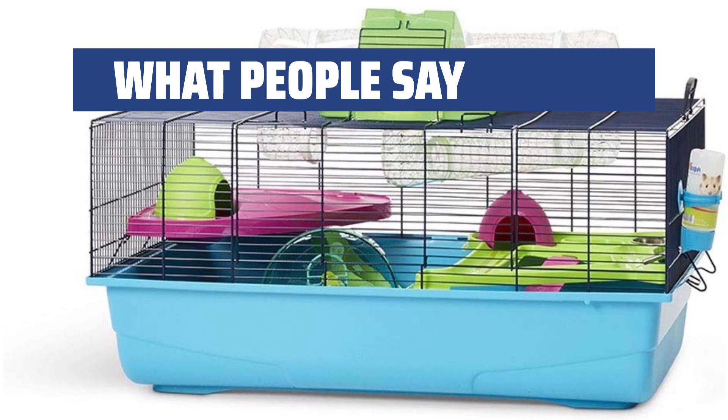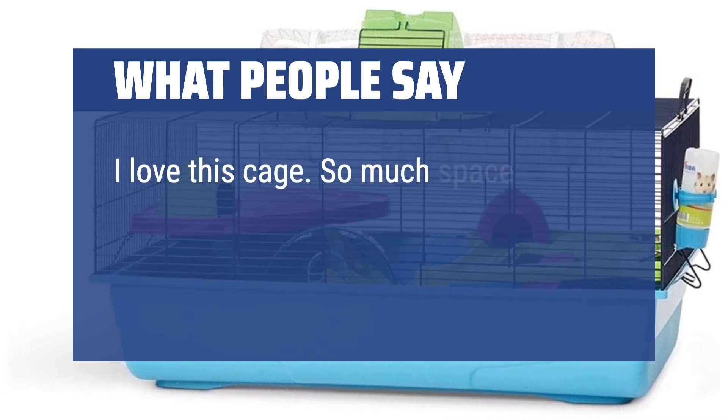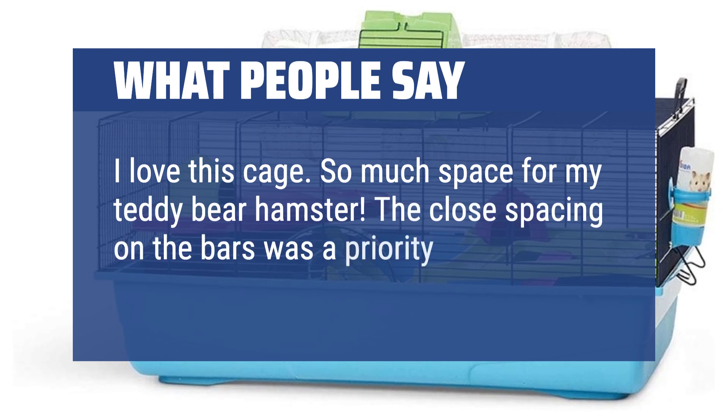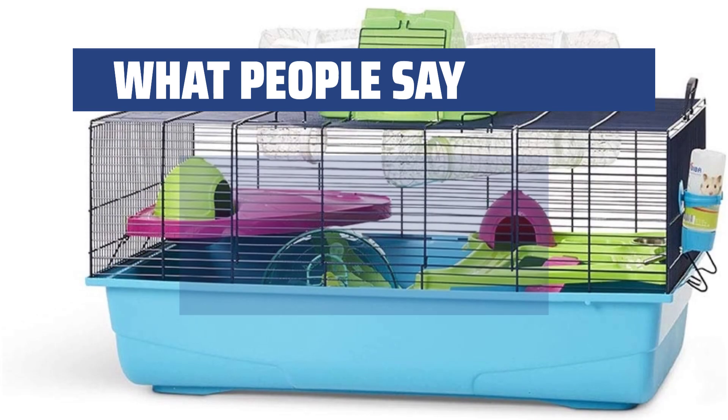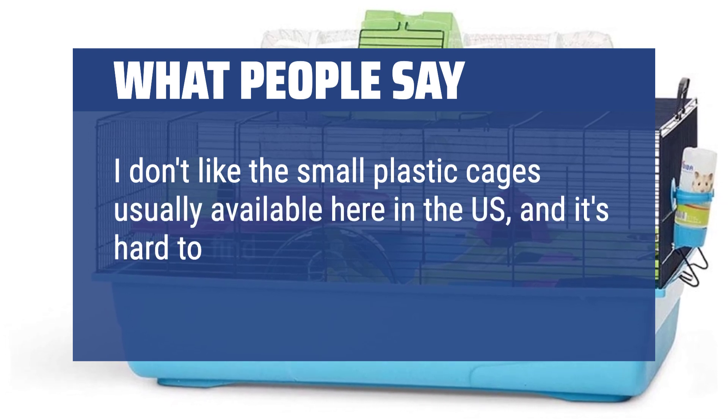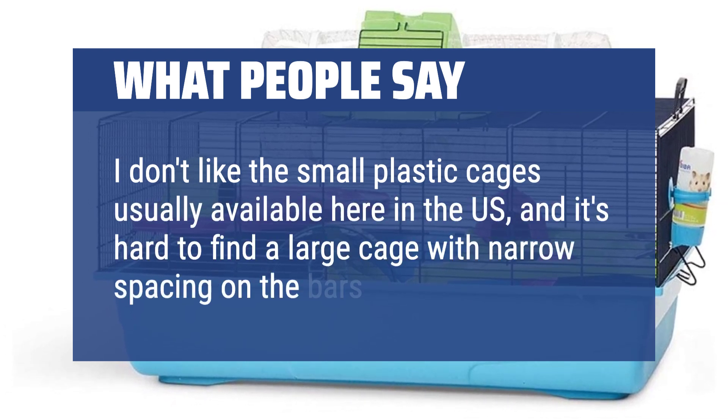What people say: I love this cage — so much space for my teddy bear hamster. The close spacing on the bars was a priority for me. I don't like the small plastic cages usually available here in the US, and it's hard to find a large cage with narrow spacing on the bars.